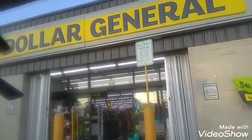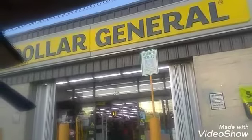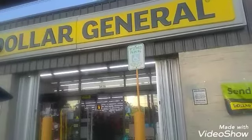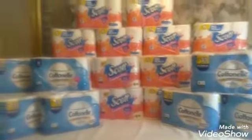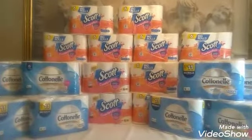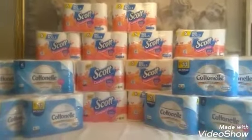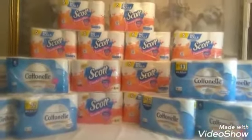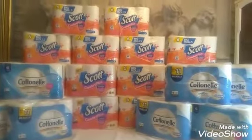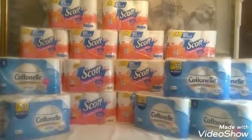Hey guys, this is your girl Diva Dollars. I'm here at Dollar General — it's about 7:30 — trying to see if this early activation is going to work. Welcome back! This video is to share what I got from Dollar General. This is the early activation I went to for the three-day sale, and it activated early after seven o'clock. I just got back with my haul.